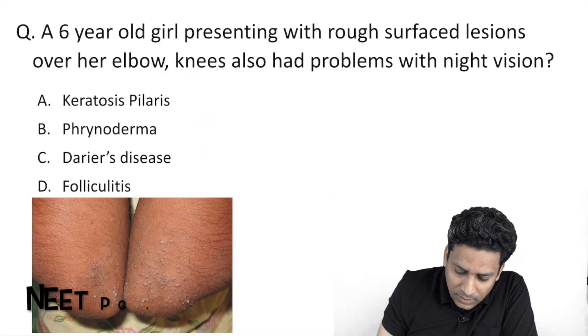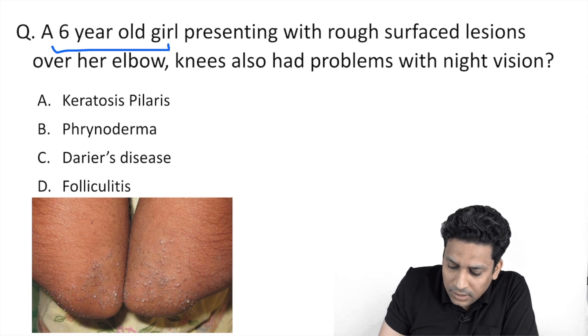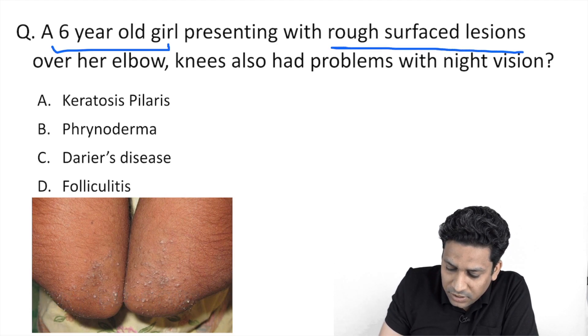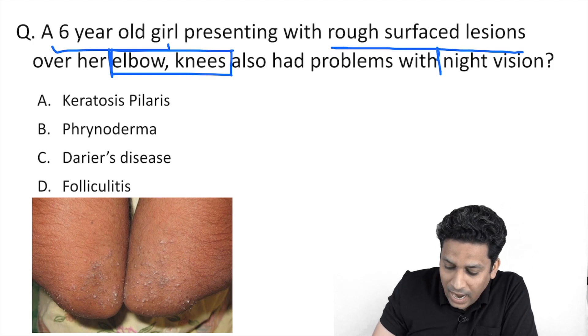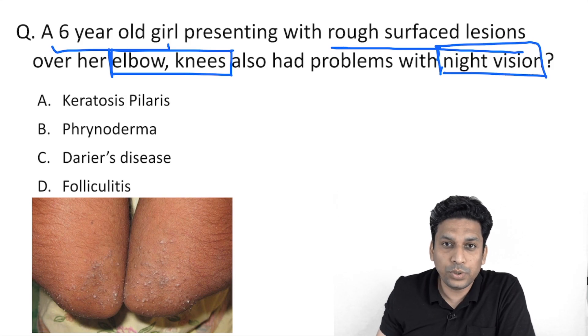Now let us discuss that image along with this question. In this question, they are saying that a young child, a 6-year-old girl, is suffering with rough surface lesions over the elbows and knees — so extensors are involved — and the patient is also having a problem with night vision.